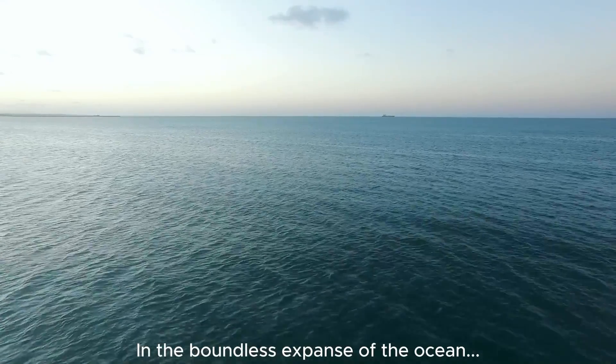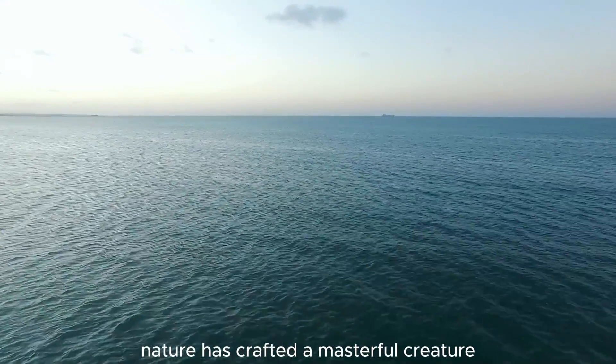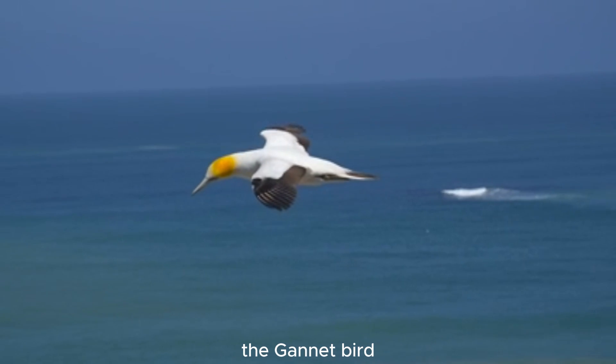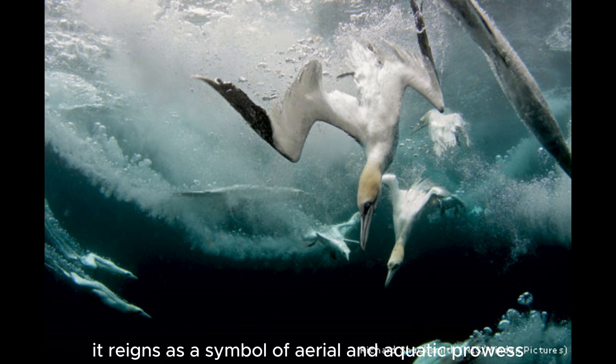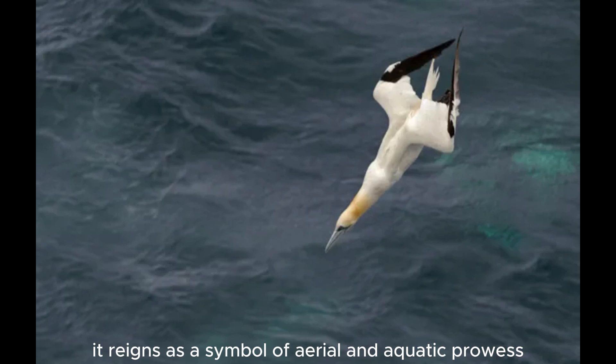In the boundless expanse of the ocean, nature has crafted a masterful creature, the gannet bird. With its elegant wings and effortless dives, it reigns as a symbol of aerial and aquatic prowess.